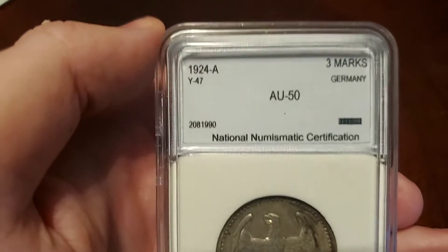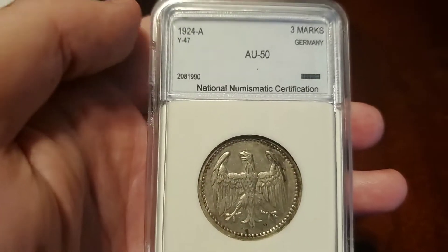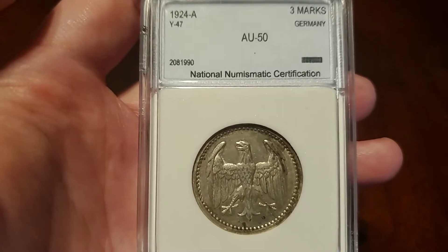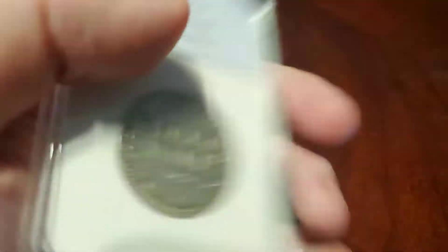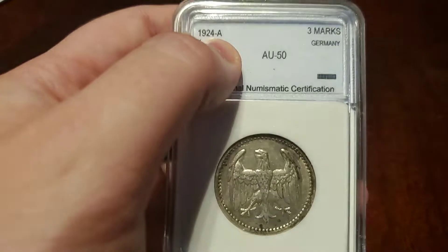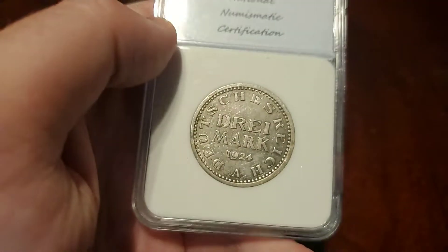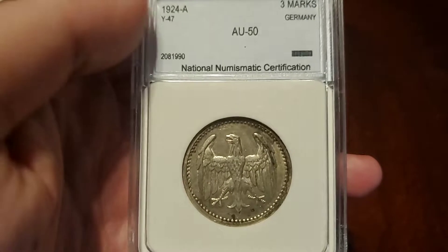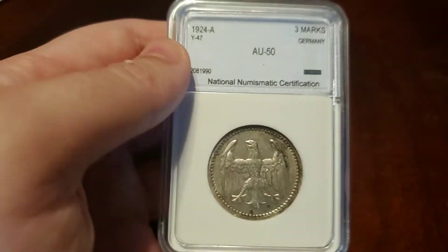It didn't strike me until I got home that I'd accidentally picked up a coin from another country that was the same year my grandfather and my scoutmaster were born. 1924 holds a particular special interest to me, because 1924 was the year my grandfather was born, and it also turns out it was the year my scoutmaster was born. They have both since passed on, so I will be collecting coins from that year, graded or not, to commemorate their memory. They were both really special in my life and helped shape who I am today, so I'm very thankful to have had them.